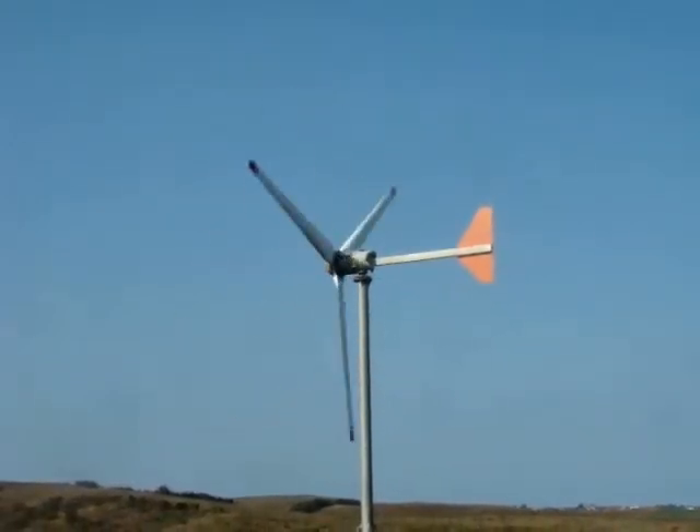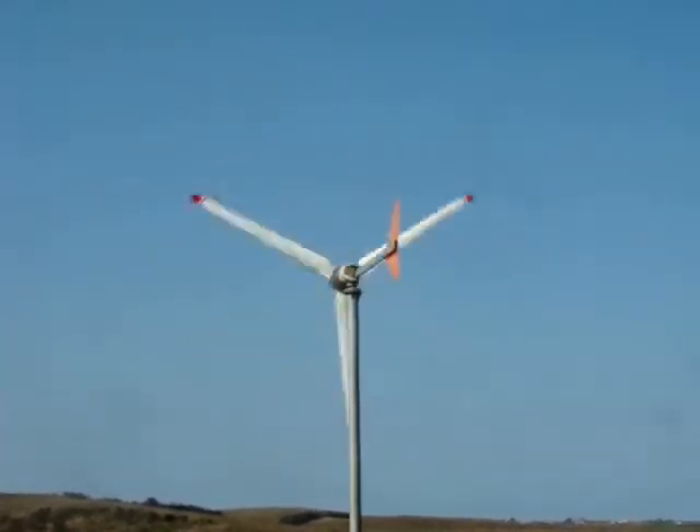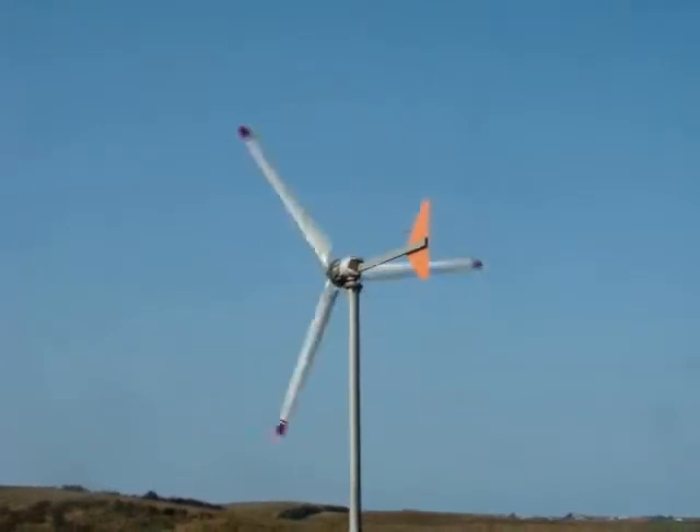The wind has just come up, it's not blowing terribly hard — 10 to 15 knots maximum. And we'll go inside and have a look at the control unit.